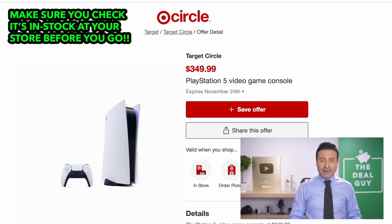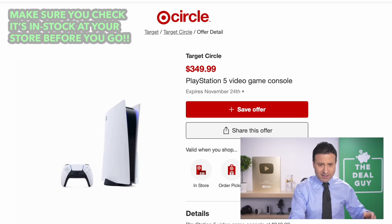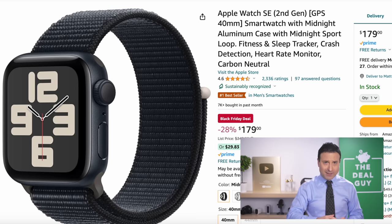I know this is Target, but if you are looking for a PS5, Amazon's $499 price is not actually the best deal. You'll get a better deal if you're willing to shop at Target — clip the ticket, go into the store, and present it to them for $350.